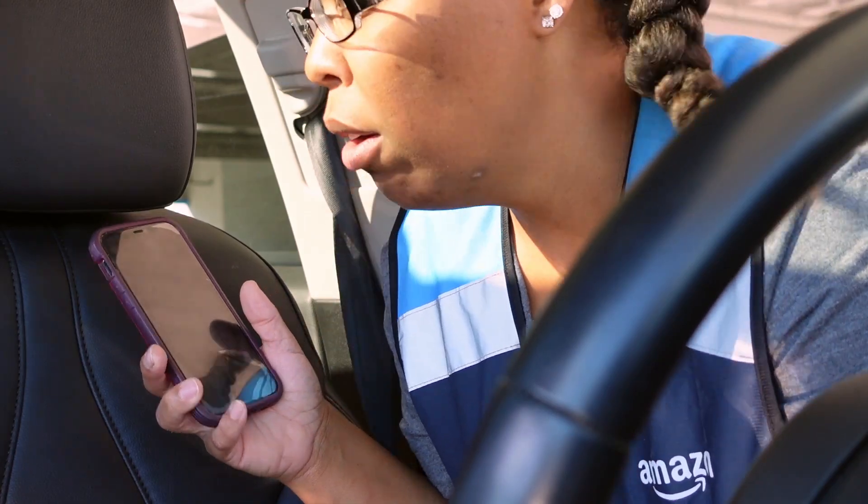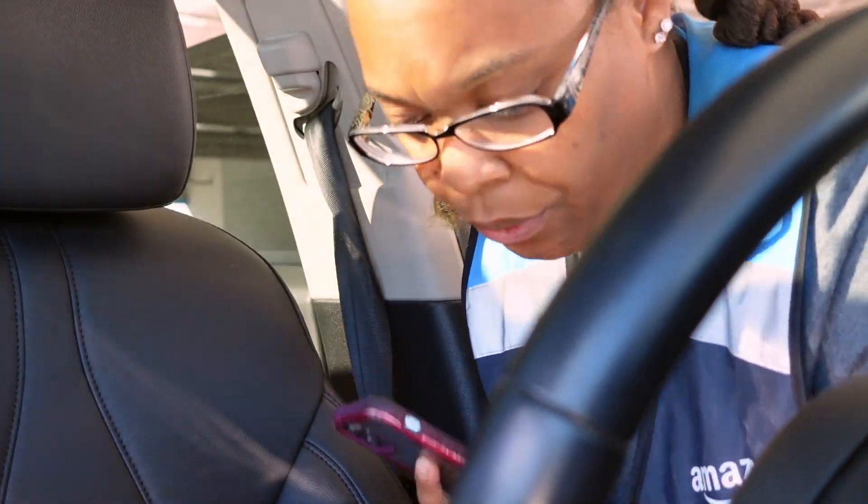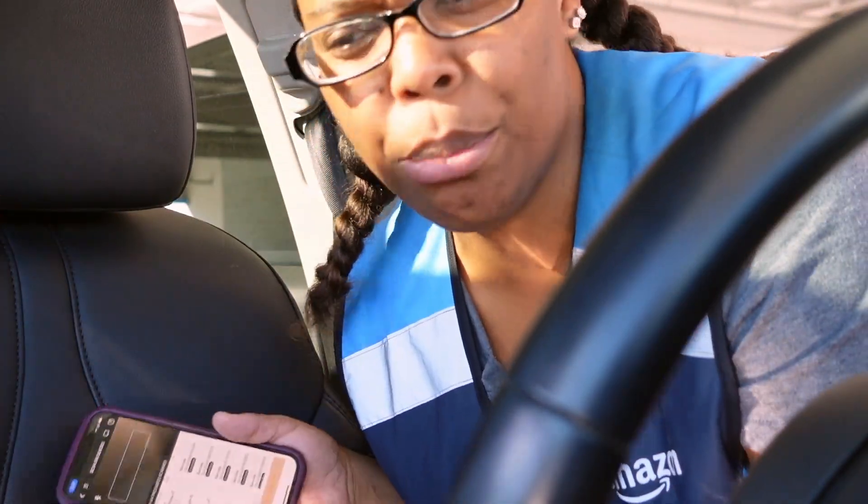Today we only have 16 stops. It's 44 packages but 16 stops, so there are a lot of businesses. I just separate them from big to small — the boxes go in the back and the packages go up front, especially when they're not numbered. As you can see, I'm at capacity.